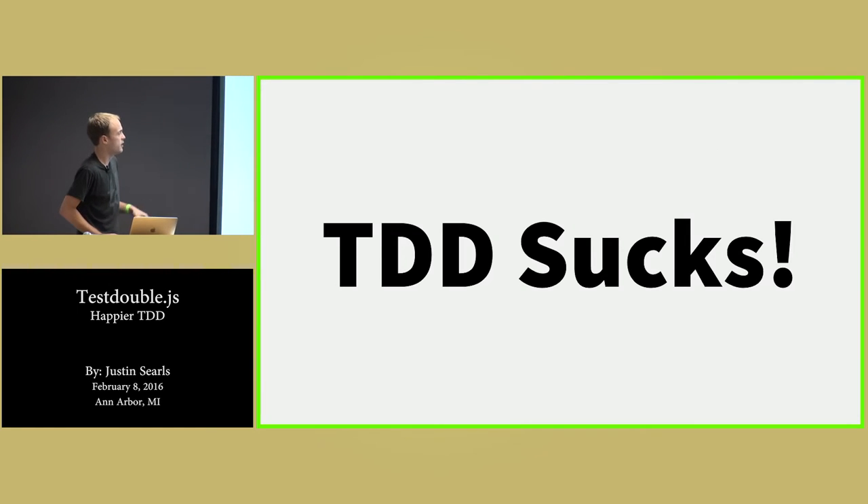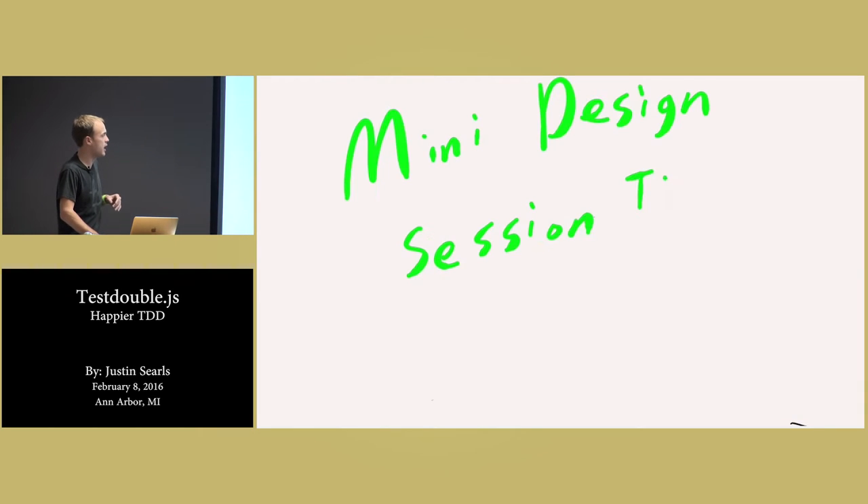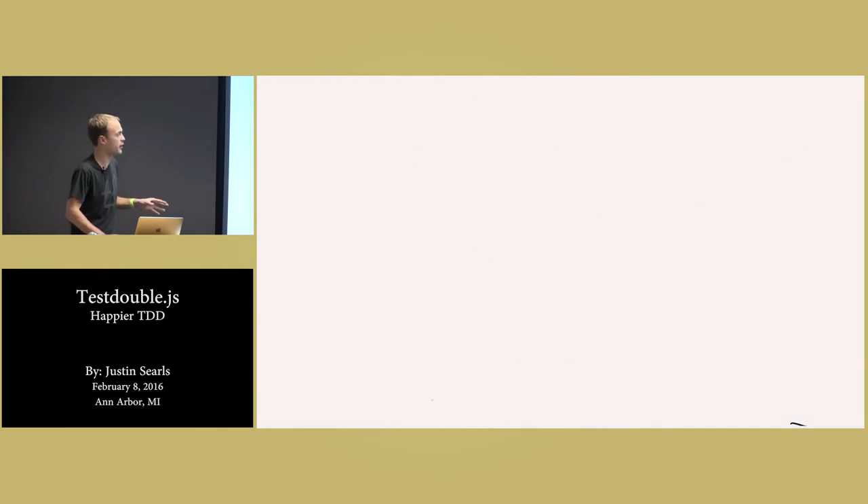A lot of people get to this point, they might do a TDD kata and feel like, 'oh this is great, this is really fun,' but then they hit reality next Monday with a real story like this and realize: how do I apply TDD to what I'm actually doing at work? This is something I'd like to address. We're going to do a little mini design session about this problem up front, as if we're at a whiteboard together.